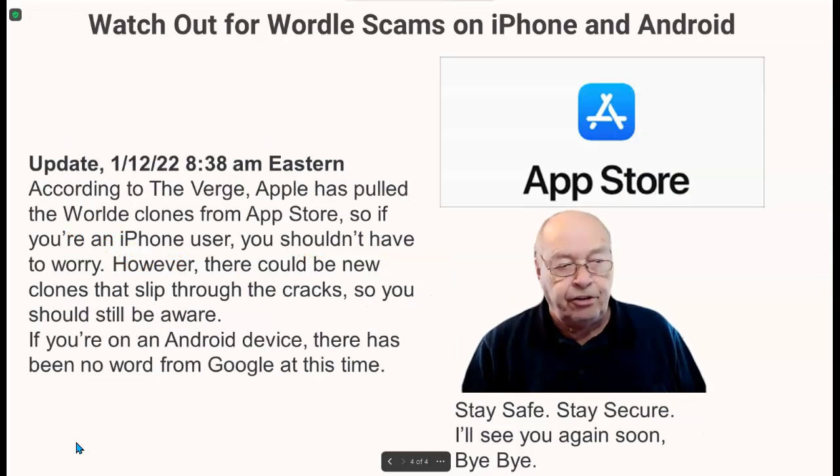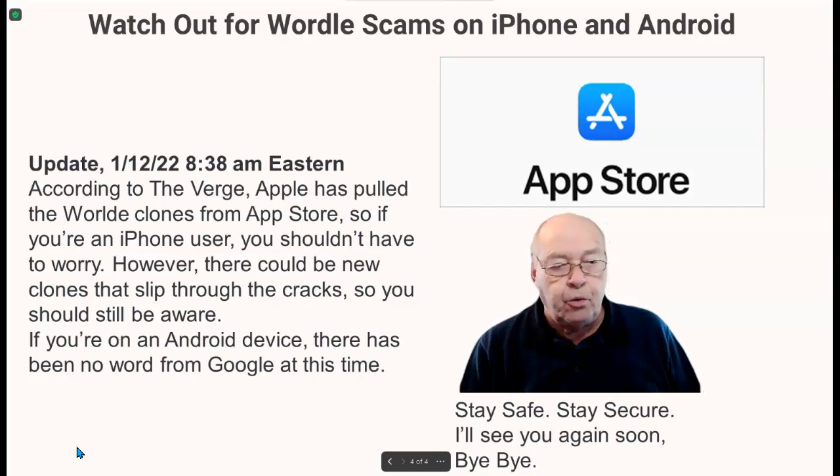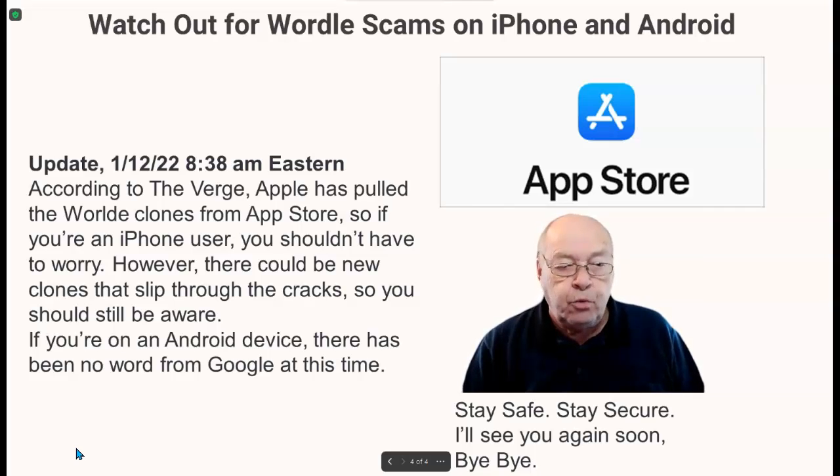Here's an update just received. According to The Verge, Apple has pulled the Wordle clones from the App Store, so if you're an iPhone user, you shouldn't have to worry. However, there could be new clones that slip through the cracks, so you should still be aware. If you're on an Android device, there has been no word from Google at this time.